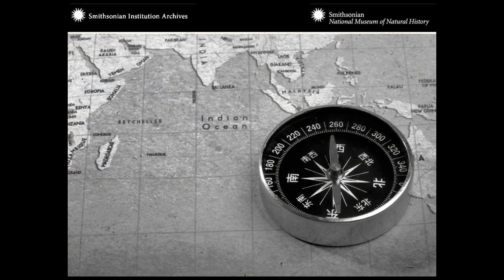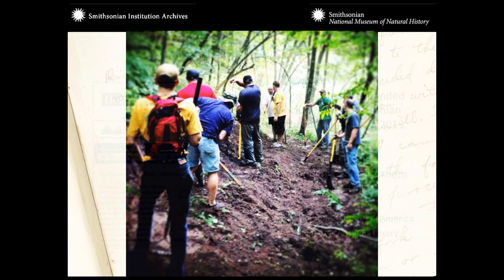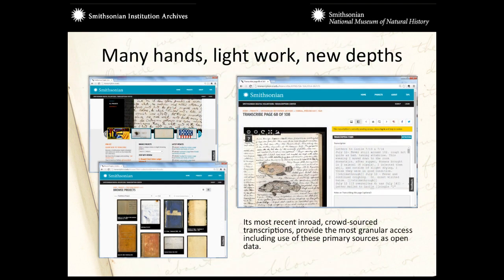We don't want that to be the endpoint. We teamed up with the Smithsonian Institution Libraries in 2013 and kind of expanded the group. Because of how we made these things initially available, we've been able to expand access through aggregators like the Digital Public Library of America, and most recently the Biodiversity Heritage Library — which is a new set of collections for them in that it's primary source material, as opposed to published material.